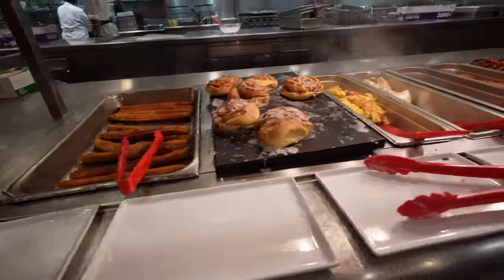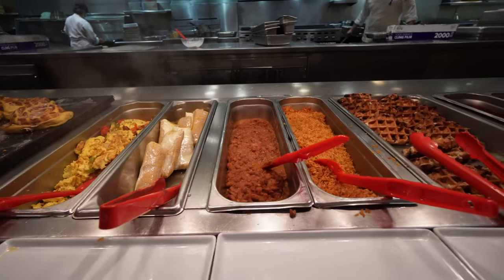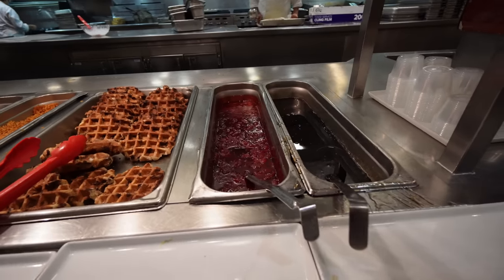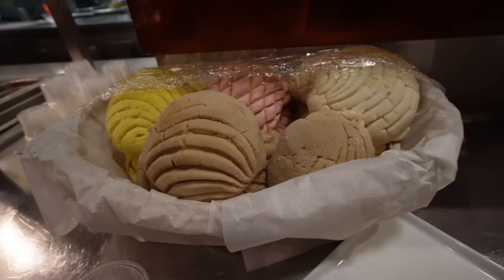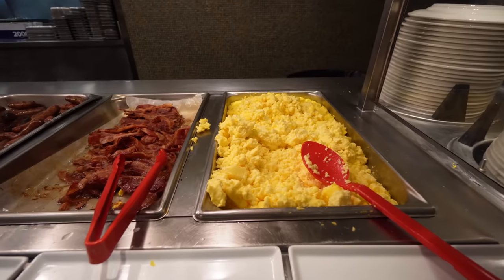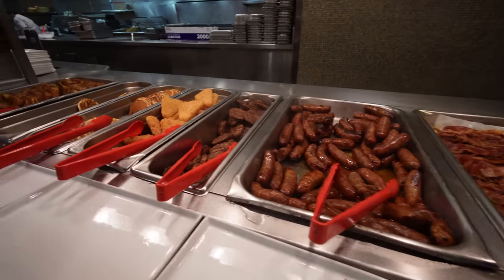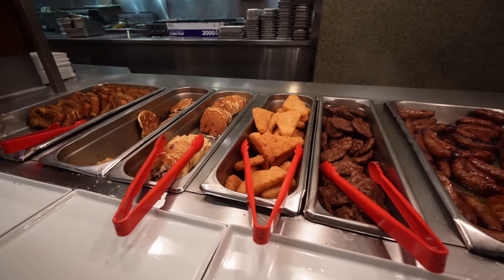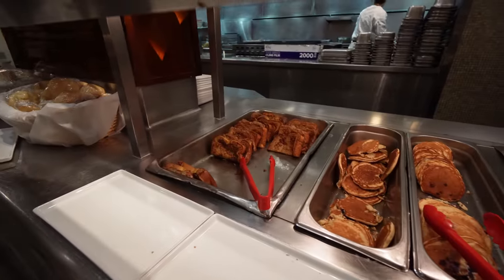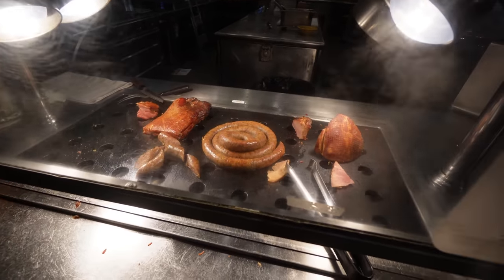They've got churros, cinnamon rolls, eggs and chorizo, chicken tamales, ranchero pinto beans, Spanish rice, Belgian waffles with strawberry and maple syrup, and bread rolls. For your basic breakfast, you have scrambled eggs, bacon, pork sausage, turkey sausage, crispy hash browns, blueberry pancakes, buttermilk pancakes, and cinnamon French toast. They also have some sausage, ham, and pork over here.